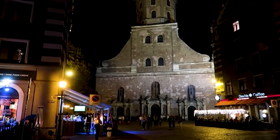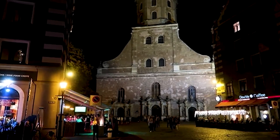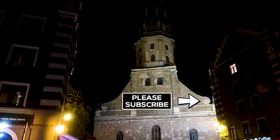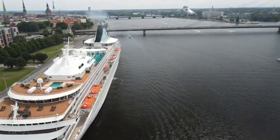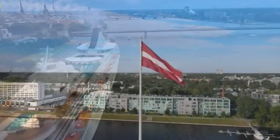Here's the best part — you can embark on this fascinating adventure at a discounted rate by clicking the link in the description below. Spaces are limited, so be sure to book early to secure your spot and uncover the magic of Riga with expert guidance.